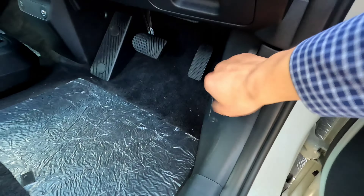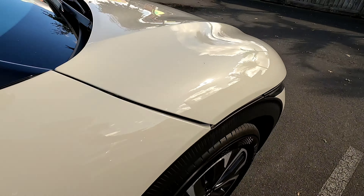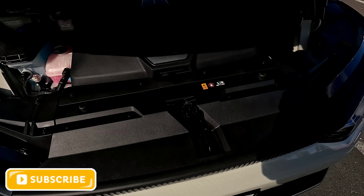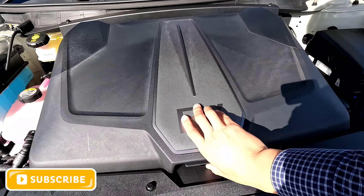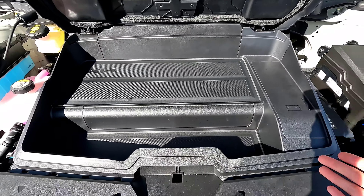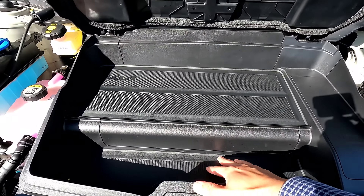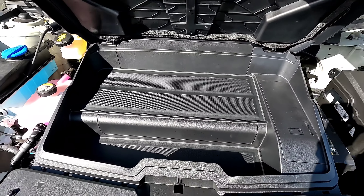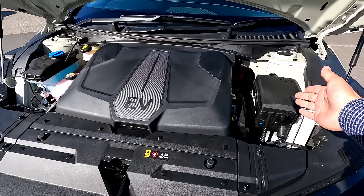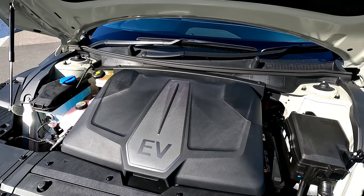Under the bonnet we have a small frunk under the EV6 logo. There's a very tiny space for cables, small items, or safety things at the front. Other than that there's not much useful space, and all the batteries and everything else are underneath.